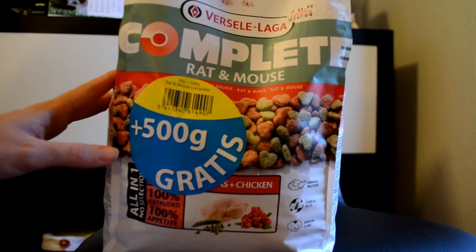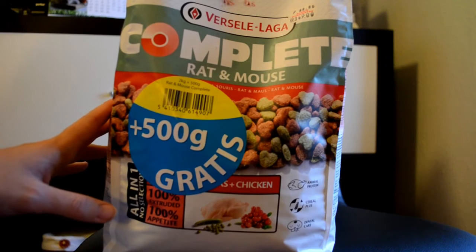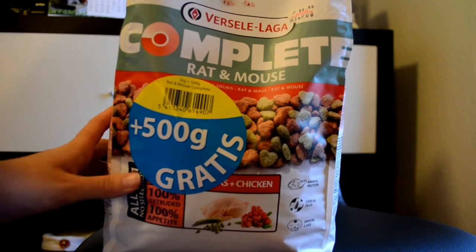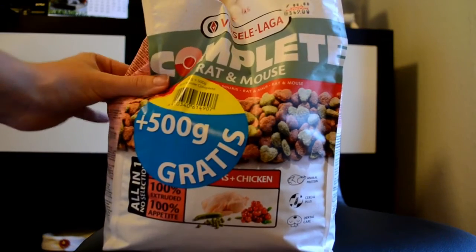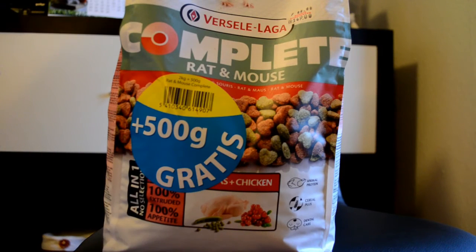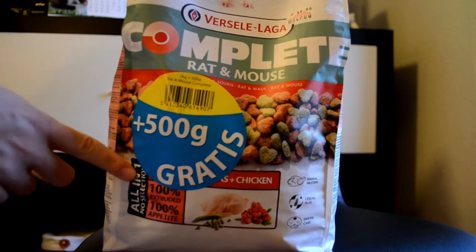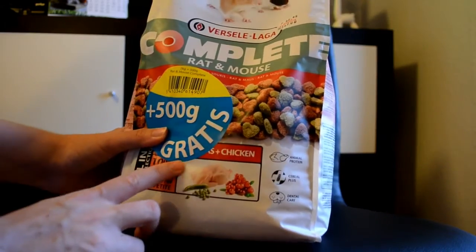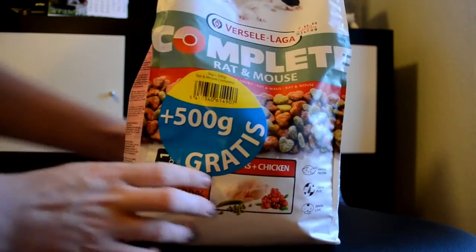Compared to how little I use for the mice, I've had this for about half a year now and I still have about a quarter of a bag left. You can also get these for hamsters and gerbils. It has chicken in it — let me turn it over so you can see the back.